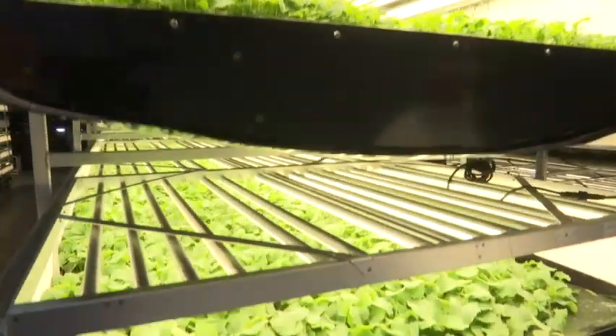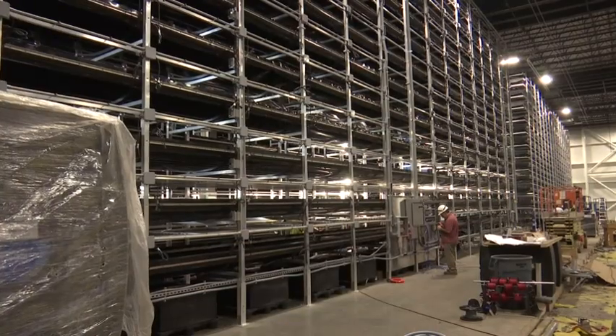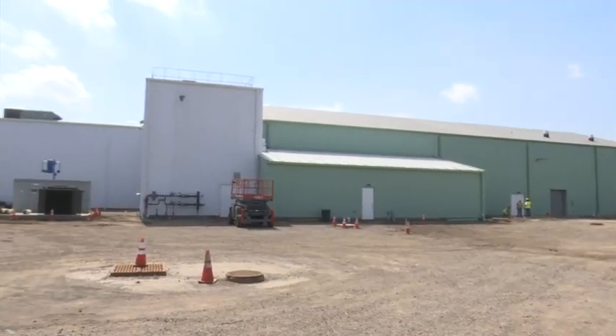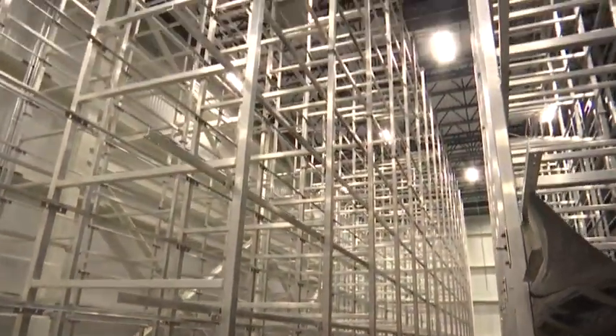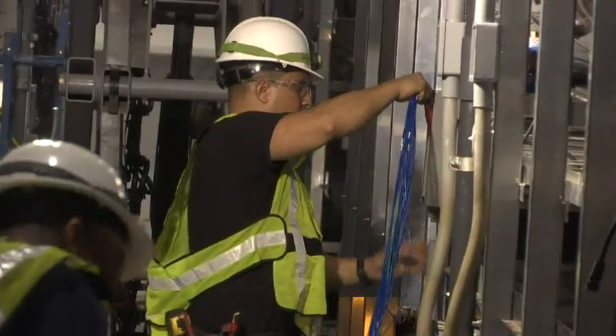"We grow a plant in about 16 days, what otherwise takes 30 days in the field." A few blocks from here, the company is building what it says will be the largest indoor vertical farm in the world, in an old steel mill — 12 levels of growth on three and a half acres, producing two million pounds of food a year, with production set to begin next month.